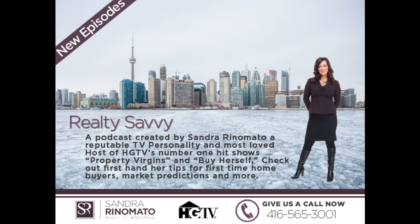This is Sandra Rinnamato. Thanks for listening, and remember to join me again next month for another Realty Savvy Podcast, right here in Focal Point E-News.